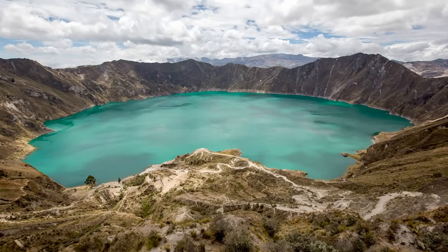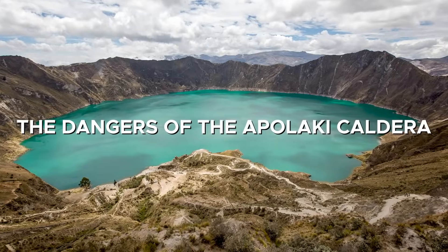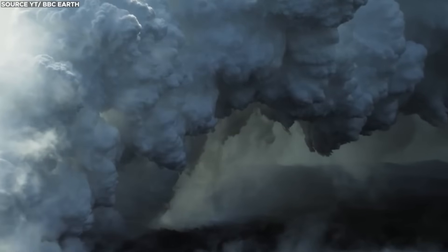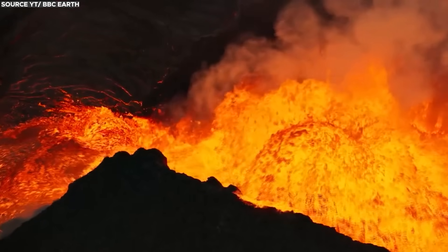In today's video, let's delve into the dangers of the Apollocky Caldera, compare it with the Yellowstone Caldera, and explore the devastating consequences of a possible eruption.